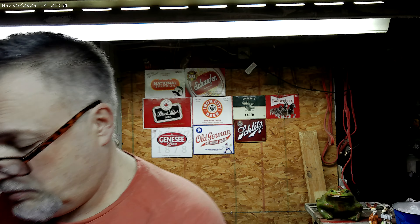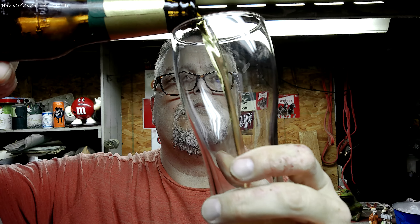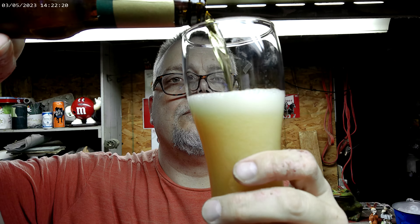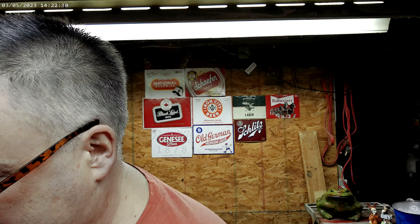Let's crack this baby open. I'm using one of my new glasses. I'm detecting a very little bit of skunkiness but it doesn't smell too bad actually. It's hard to tell — it looks like it's not a green bottle; it's got a green label on it. Looks like a brown bottle — it's somewhere in between brown and green.